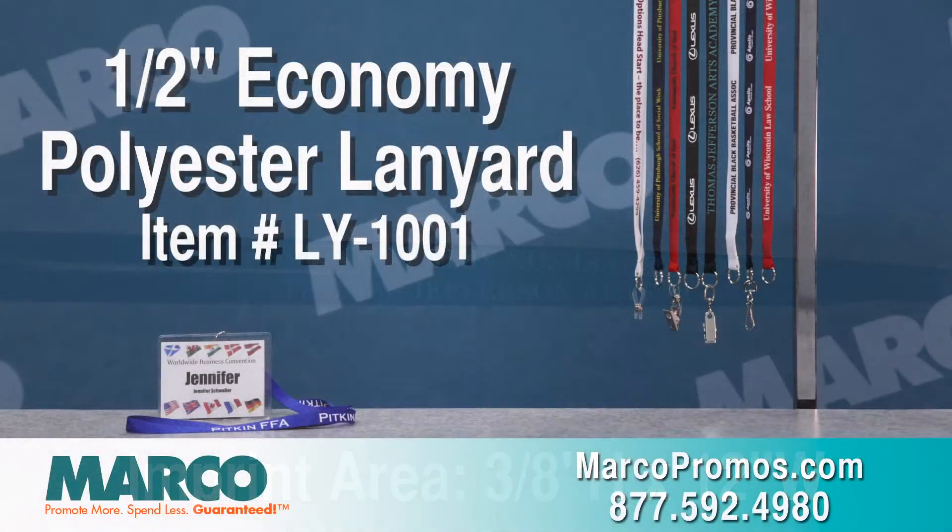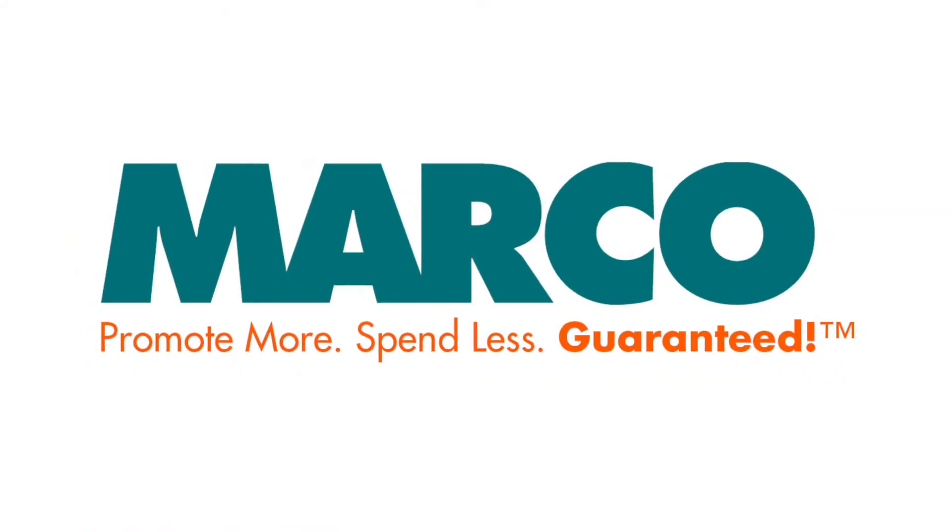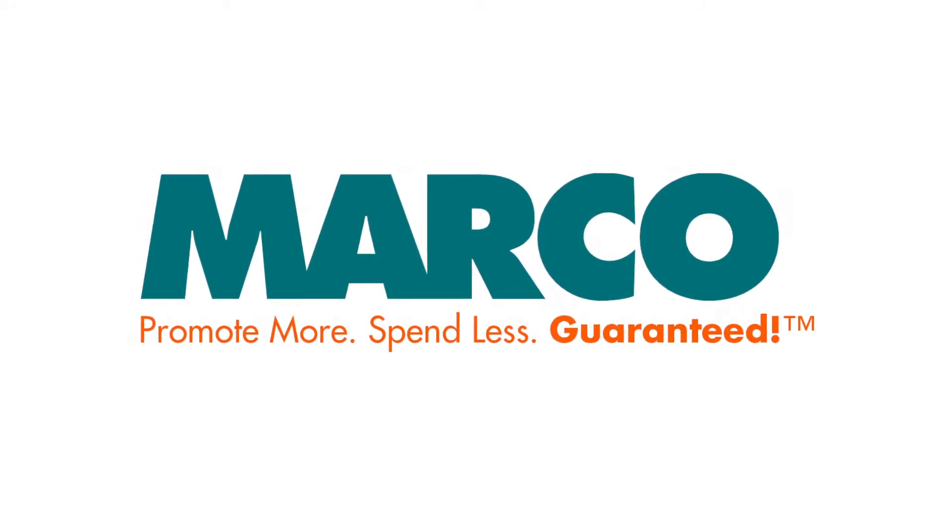It's item number LY1001 on marcopromos.com or call 877-592-4980. Remember, promote more, spend less. Guaranteed with Marco.